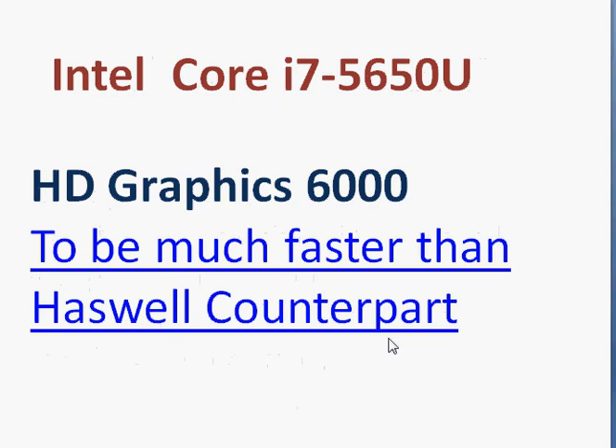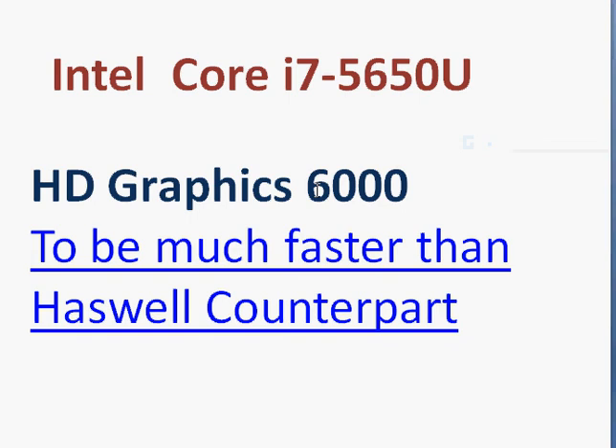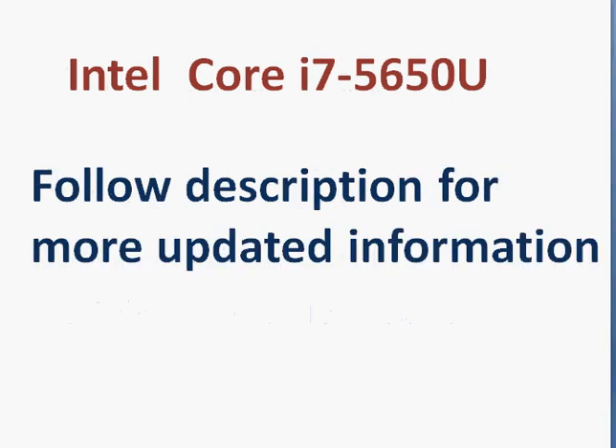The graphics is HD Graphics 6000, which is much better than its Haswell counterpart HD Graphics 5000. Intel has followed a standard numbering scheme — 6000 means it's better than any number lower than that, so for example it will outperform HD Graphics 5500. HD Graphics 6000 comes with 48 execution units, and the performance per execution unit has also improved, so we should see substantially better HD graphics. Check the description for more information including performance comparisons with similar processors and benchmark numbers.